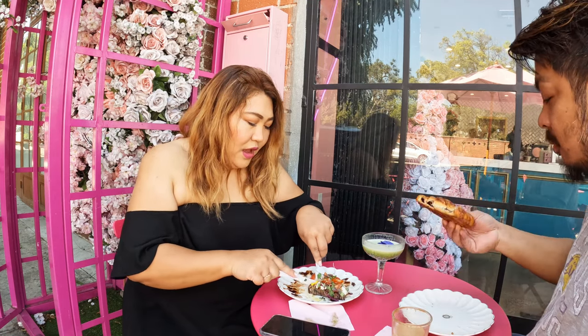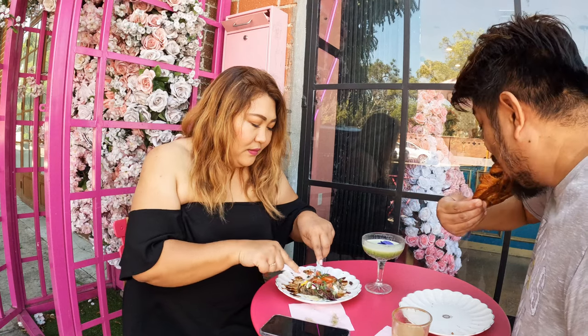That is it for our vlog for today! Hope you guys enjoyed our video. If you did, please give it a thumbs up and subscribe if you haven't already. It's really cute to come here to this cafe here in LA. If you guys come to this place, please leave me a comment down below and let me know how you liked it. With that all said, I'll see you on the next one — bye!